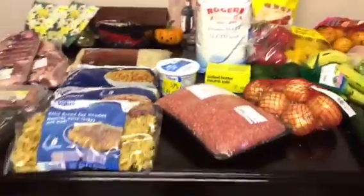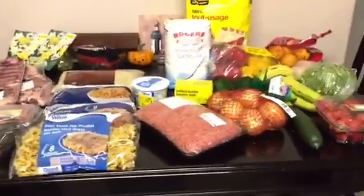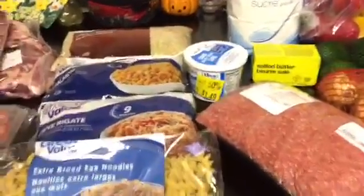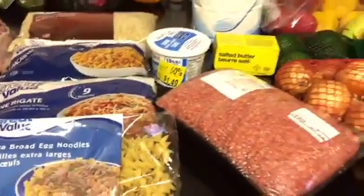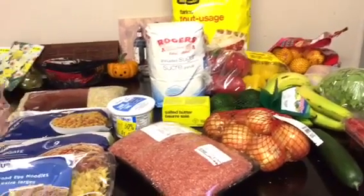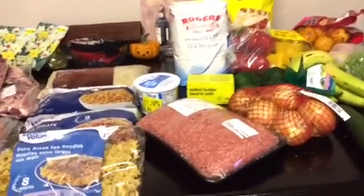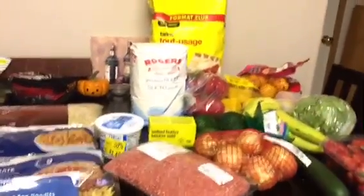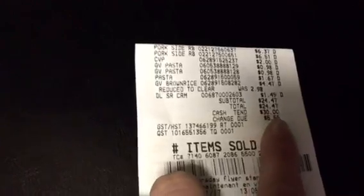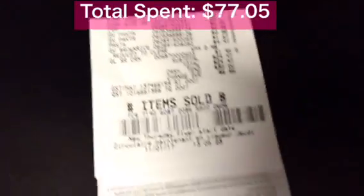I'm also going to be making some meatless meals. So this is everything that I'm going to buy for November. Sometimes, because I have so much food, I won't be buying anything else. Sometimes my bill is under $100 and sometimes it's more. That's all for this month. The Walmart total was $24.47.